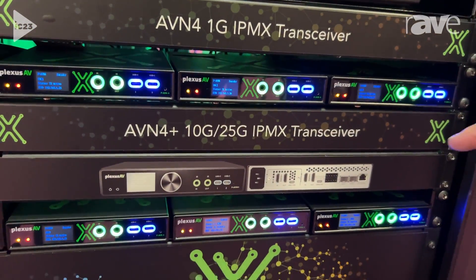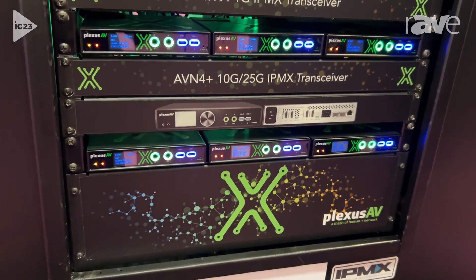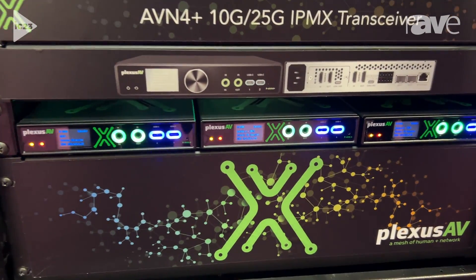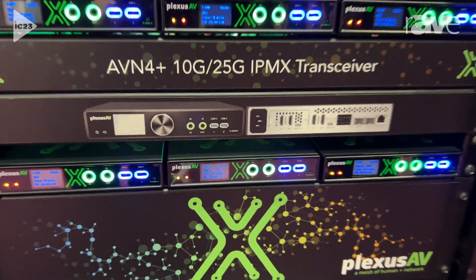And then below that, we've got an example of our future product coming — the AVN 4 Plus, which is a 10GB or 25GB IPMX transceiver solution.